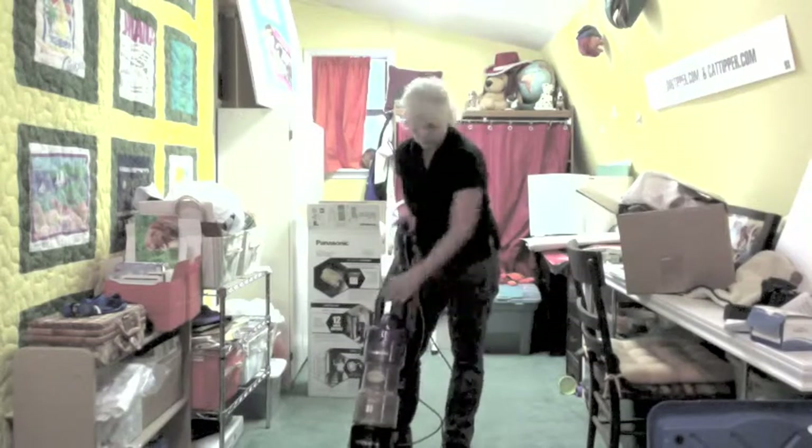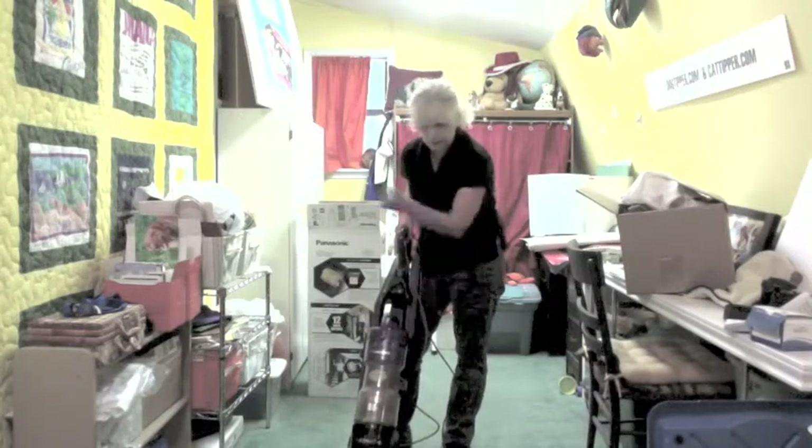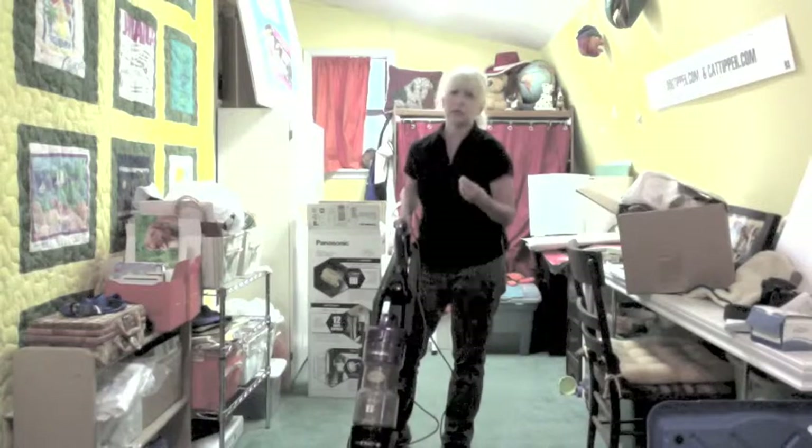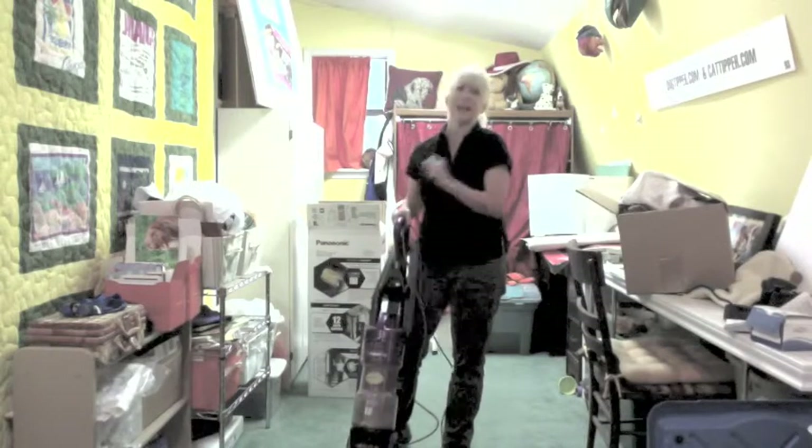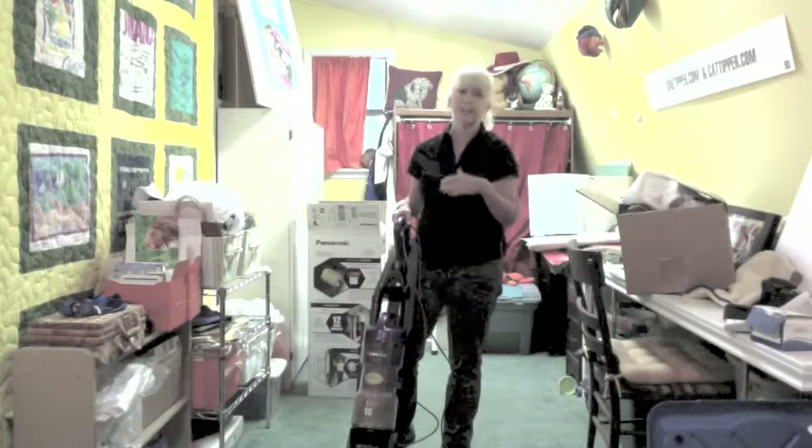It is bagless, so it makes it really easy to vacuum and get rid of everything that you've collected that day, which is really important if you're vacuuming to control fleas. You want to vacuum and then throw everything away outside of the house, in case you've picked up any fleas or flea eggs.